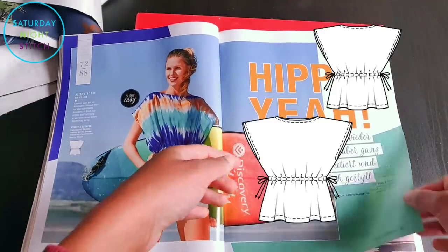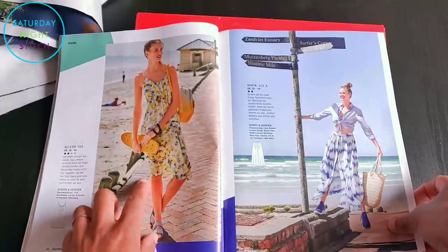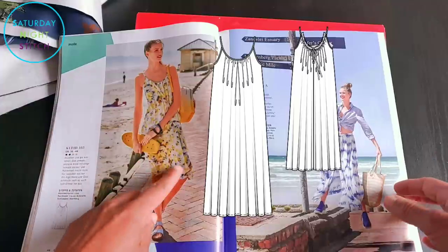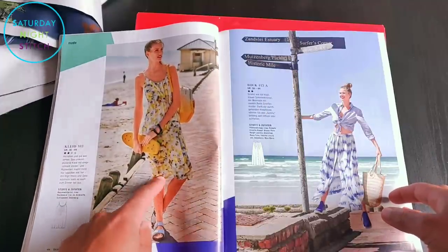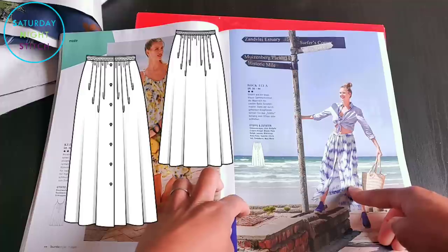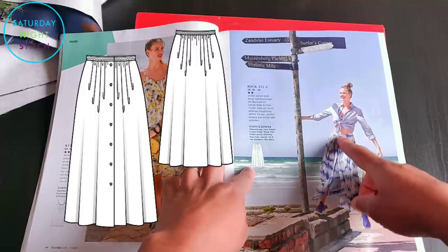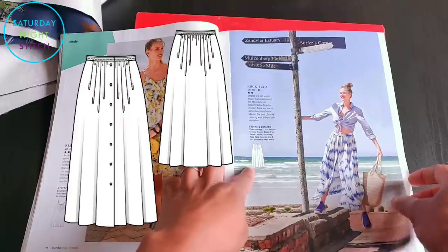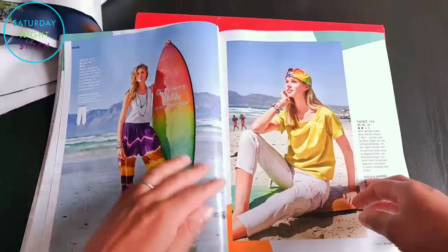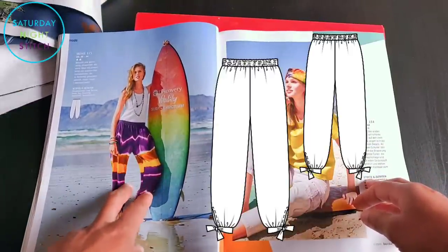Then there's that easy pattern again, this time in a tie-dye fabric, and the sack-dress-with-straps again, this time shorter at knee length. Then there's that maxi skirt with a center-front button placket — just a bit 'meh' about that one.